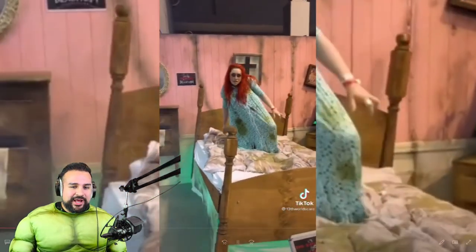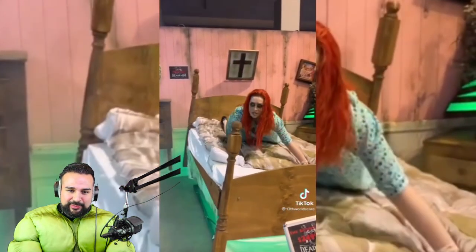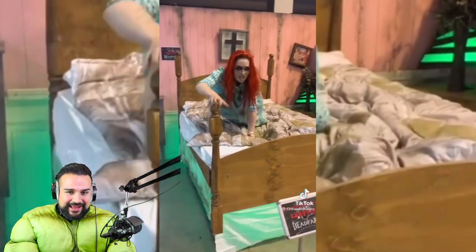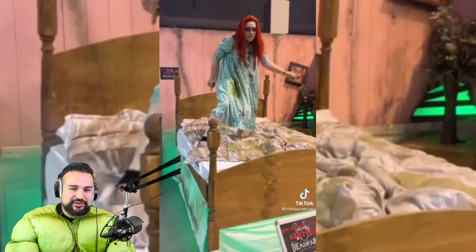She doesn't look as scary as the other one, honestly — the other one was pretty creepy. I like the bed though, and the stuff moving around — that's pretty dope.